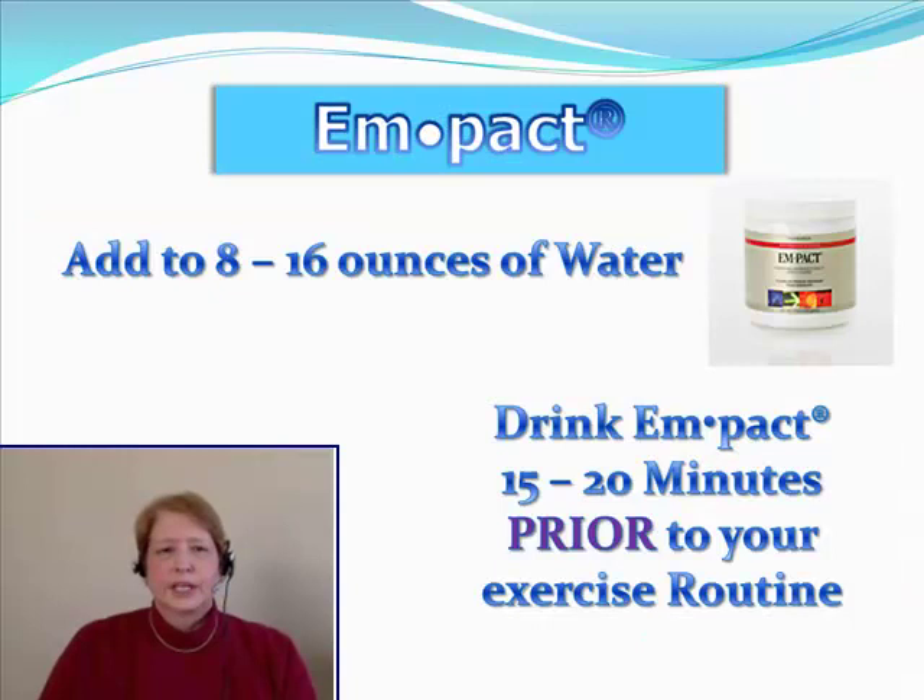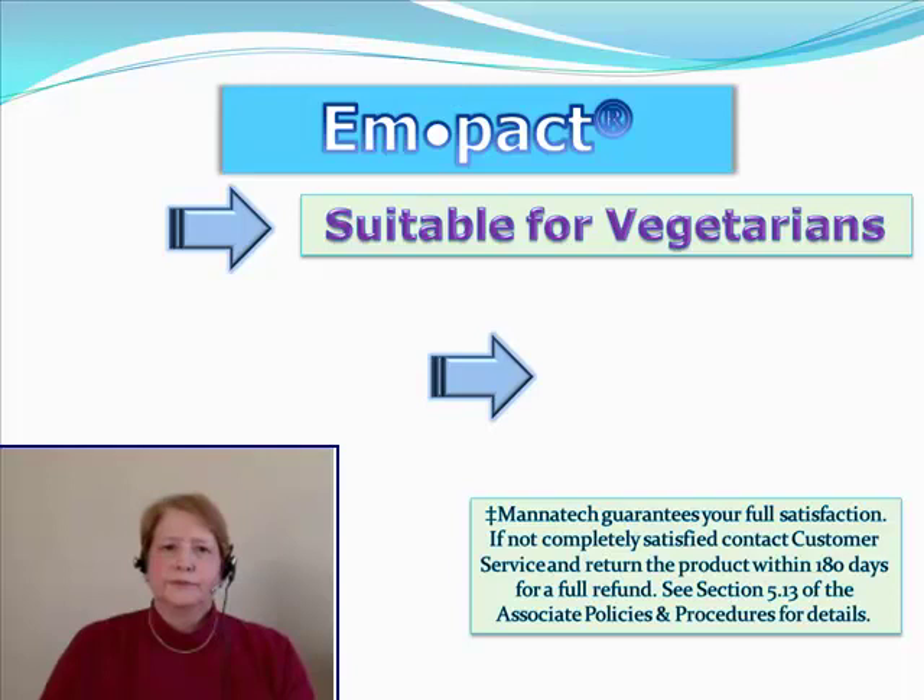You mix Impact in 8 to 16 ounces of water. What you need to do is drink Impact about 15 to 20 minutes prior to beginning your exercise routine. That will maximize its impact for you.